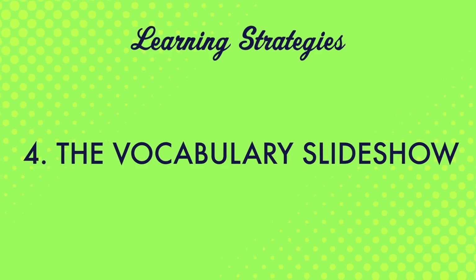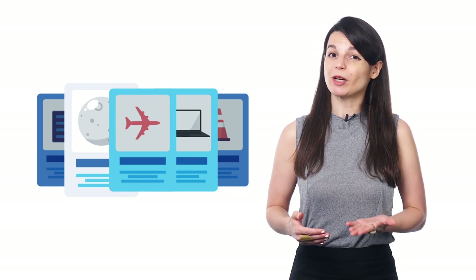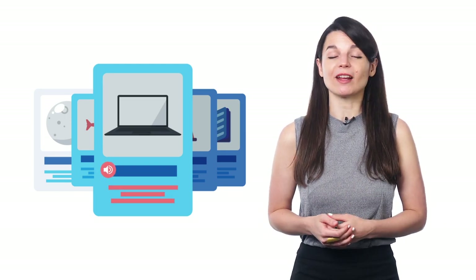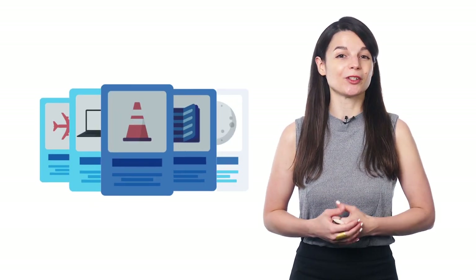Number four: the vocabulary slideshow. With this, you can review words and phrases from a specific lesson. Just press play and watch the slideshow — for each word, you'll hear the native pronunciation. You'll also get the meaning, the text, and translations right there on the screen. You can even put the slideshow on loop to review as much as you want.